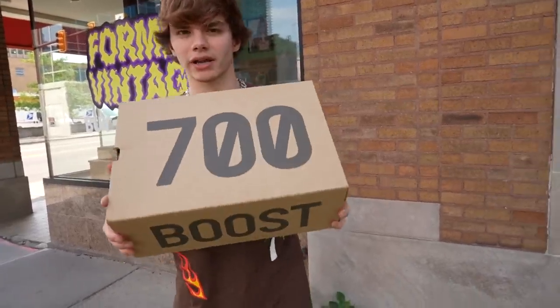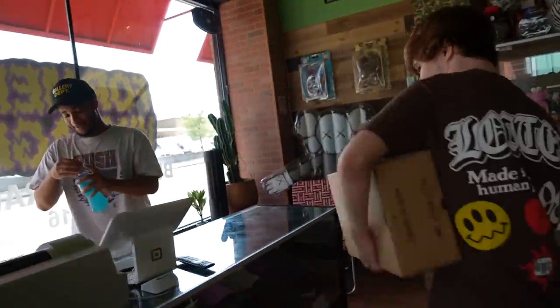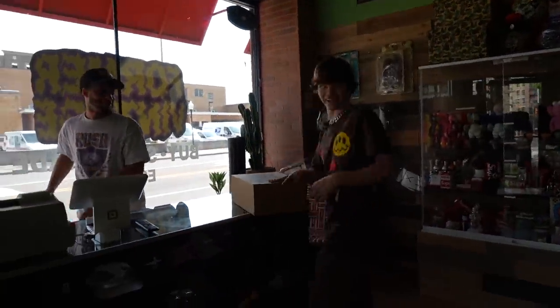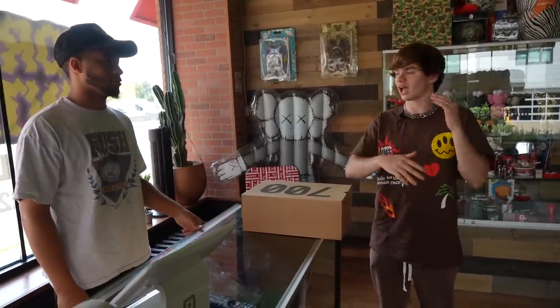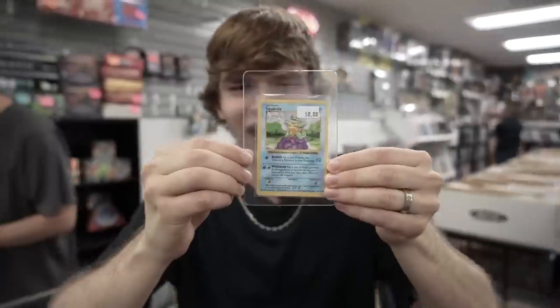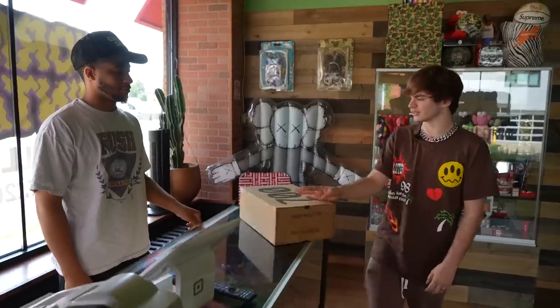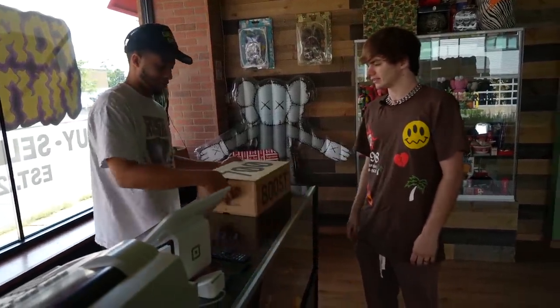Definitely go check them out if you're in the area. What is the next trade? Let's get to it. We just made it to Farmer Vintage. I got the Yeezys right here — let's go inside and see if they want to trade. How you doing? No mystery boxes today. I'm doing a trade-up challenge — I started for a penny and I've been climbing my way up.